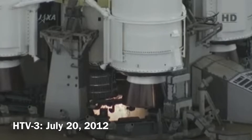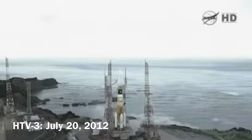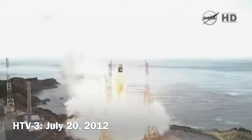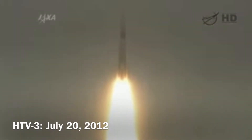Five, four, three, two, one, ignition. And liftoff, liftoff of the HTV-3 on its way toward the International Space Station.